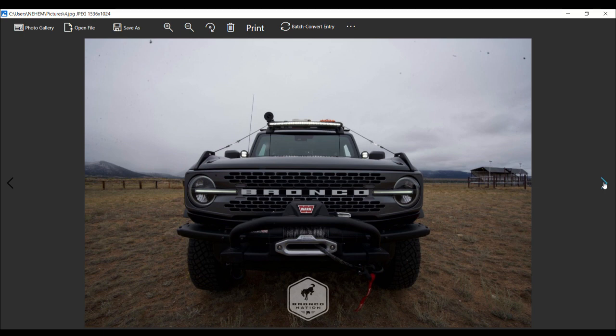For interior features, you have dual-zone electronic automatic temperature control. Comfort and convenience features include intelligent access and push-button start. The remote start system also works via your phone — whatever season or outdoor activity, the Bronco interior can be waiting at the perfect temperature. You can start it with your key fob or your phone from miles away, as long as you have Wi-Fi. With the FordPass app you can actually start your Bronco from anywhere.